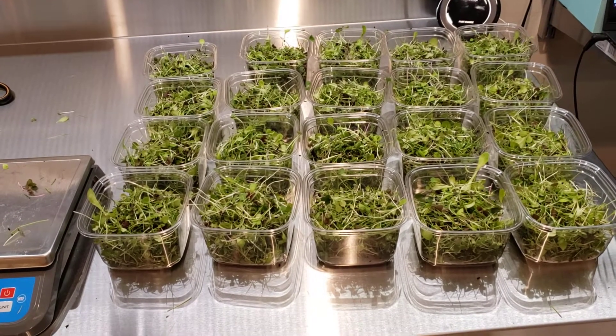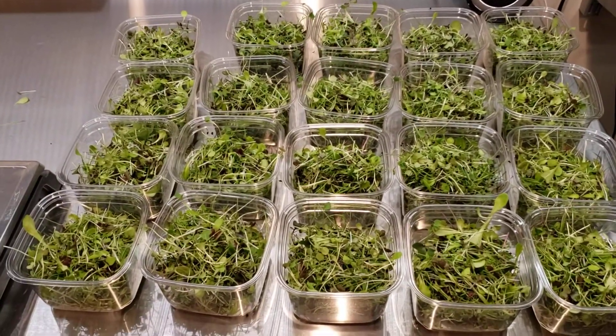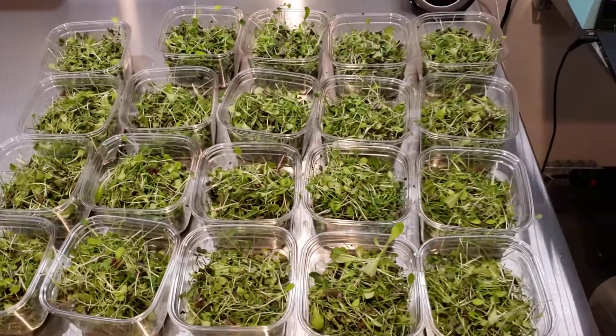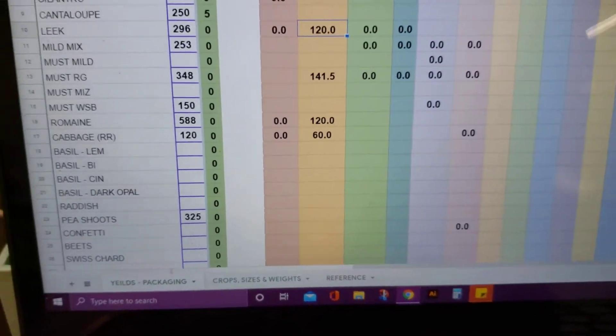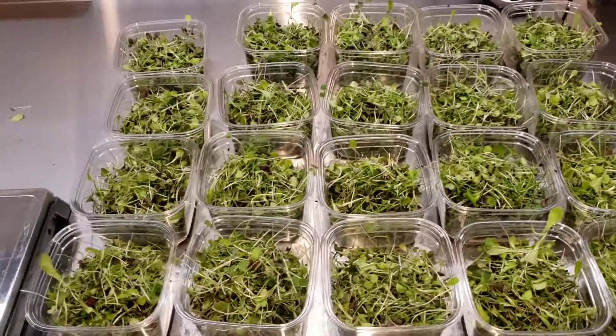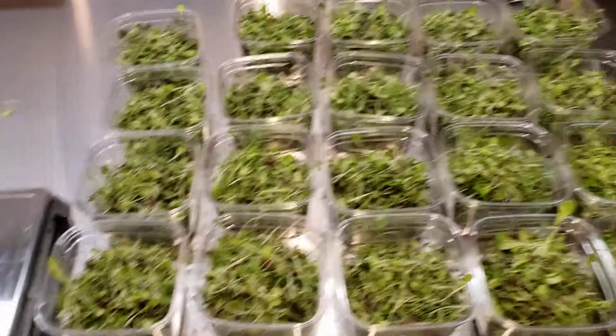As an example of how accurate the Pack Pro is, these are our number one or number two selling blend. It told us how much of each variety to pack — we put it all together, mixed it up, and got exactly 20 at 28.3 grams in each one.